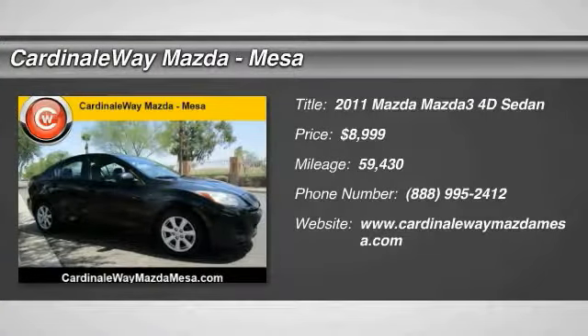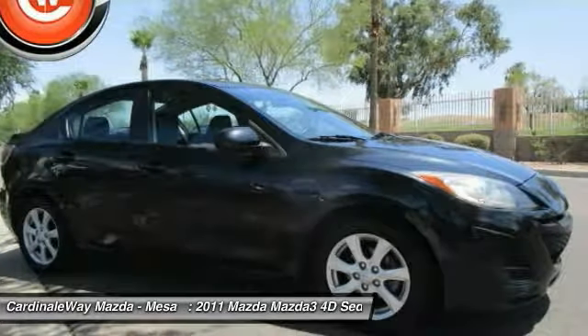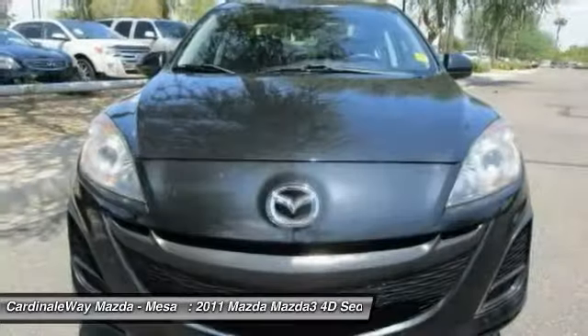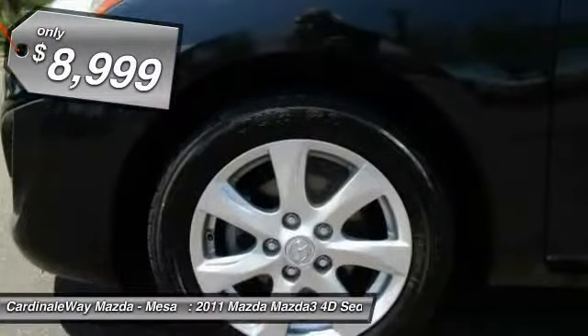The 2011 Mazda 3 meets your vehicle wants and needs. Powerful and economical, technologically savvy, and boasting top safety features, the Mazda 3 is the total package and is priced below $10,000.